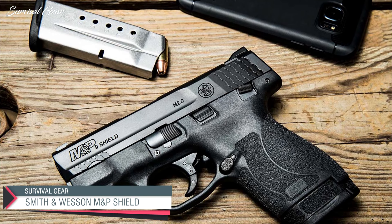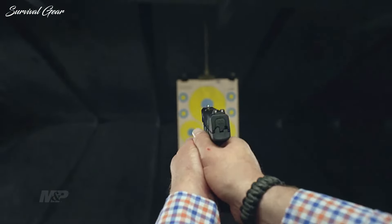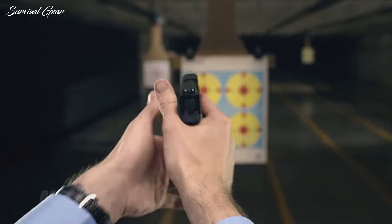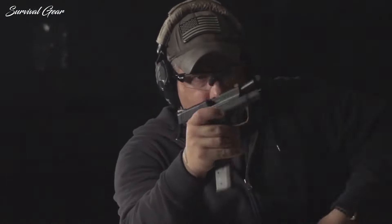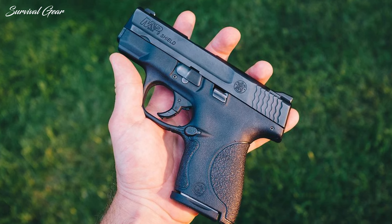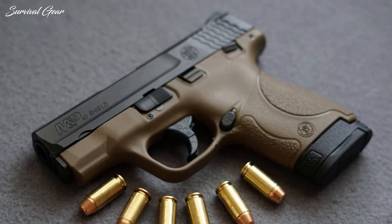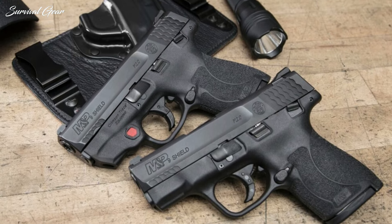Smith & Wesson M&P Shield. Is it fancy? No. Is it sexy? No. What the M&P Shield lacks in aesthetics, it makes up for in durability, reliability, and just being a great shooter. Small modern CCW guns are hard to find on the California roster, and the M&P Shield is one of the best. We can't get the newest and best, but the version we can get is solid, and we at least have a few color options like black, FDE, OD Green, or Robin's Egg Blue. With a 3-inch barrel and an 8+1 9mm round capacity, these are great for CCW.